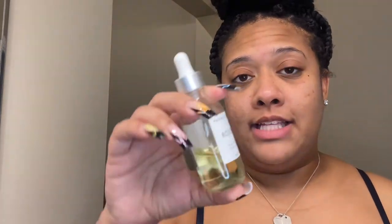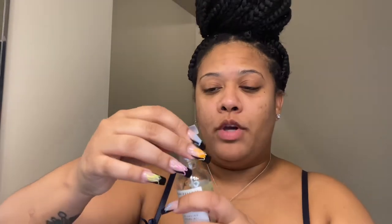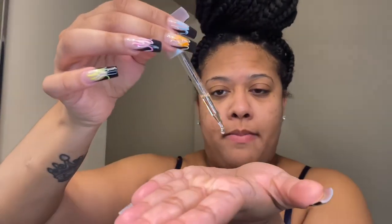Since benzoyl peroxide dries your skin out, I put moisture back in with this Rosehip Balancing Facial Oil — I got it from Marshalls. It's a rosehip fruit oil with vitamin E and it's supposed to deliver powerful daily hydration to help balance, revive, and rejuvenate the skin. I take the dropper and drop about this much into my palms, rub it together, then put it all over my face and on my neck.